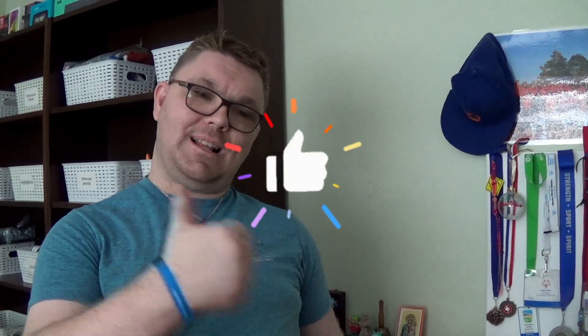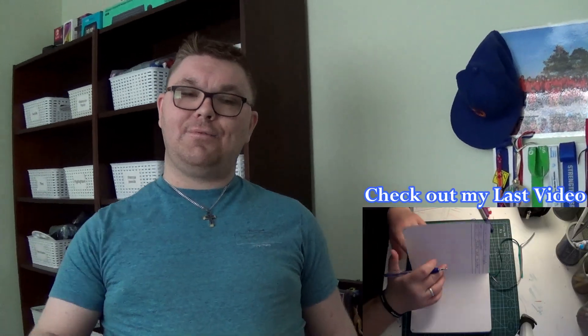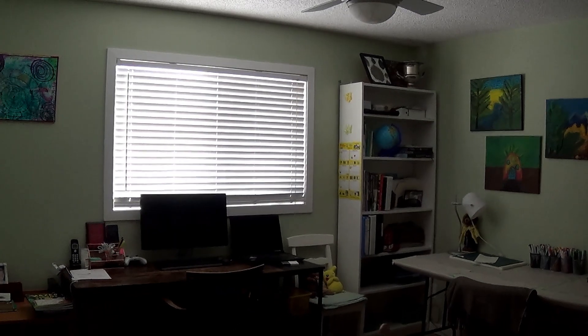Hi everyone, welcome back to another video. Today I'm going to show you guys my office. Make sure you do a like and check out my last video, it's down below. This is my office everyone.